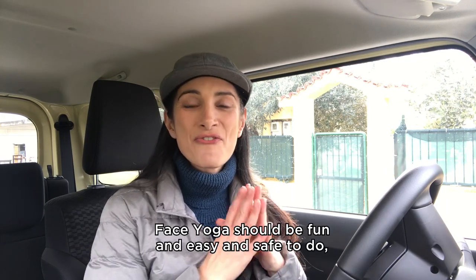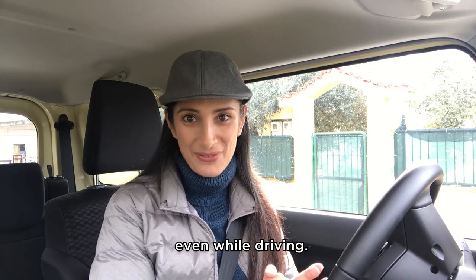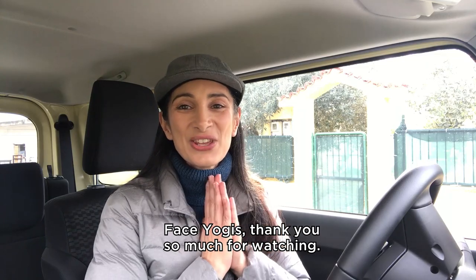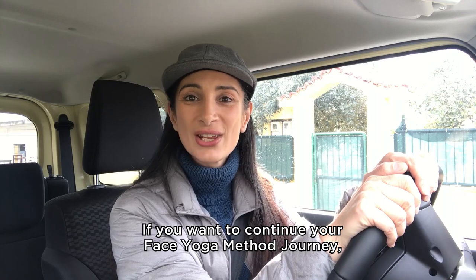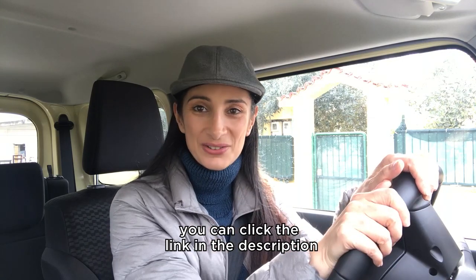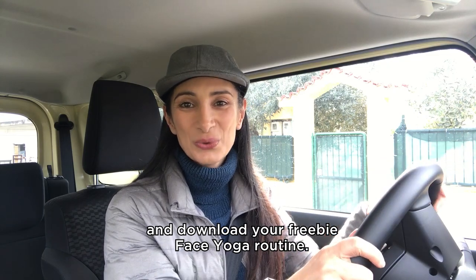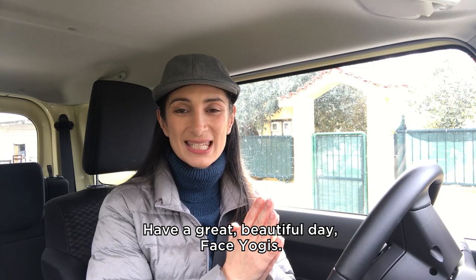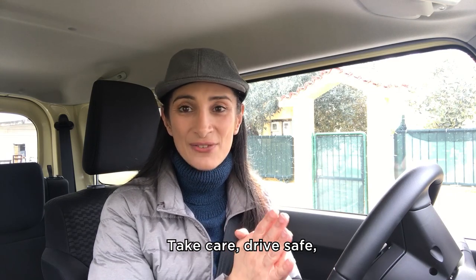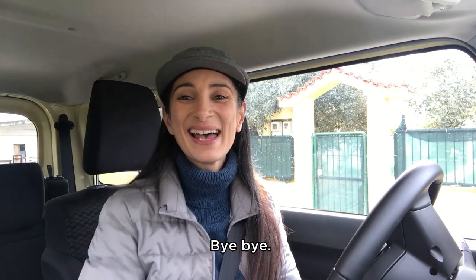Face yoga should be fun, easy, and safe to do, even while driving. Face yogis, thank you so much for watching! If you want to continue your Face Yoga Method journey, you can click the link in the description and download your free Face Yoga routine. Have a great, beautiful day, face yogis. Take care, drive safe, do some poses on the go — love you all, bye-bye!